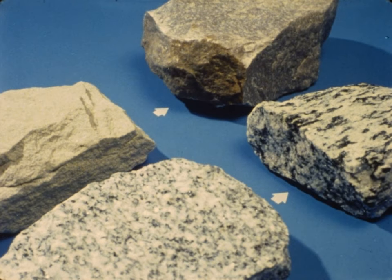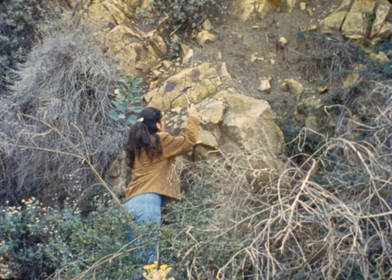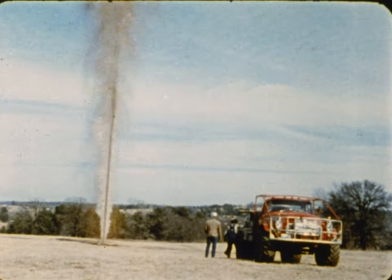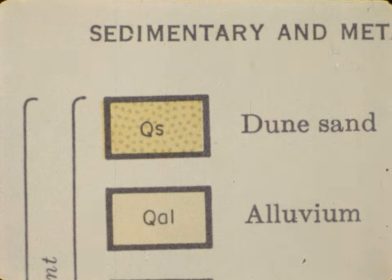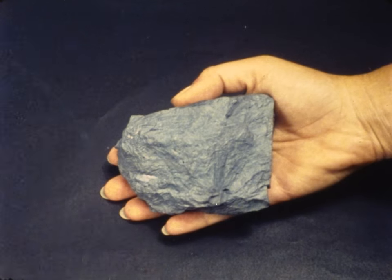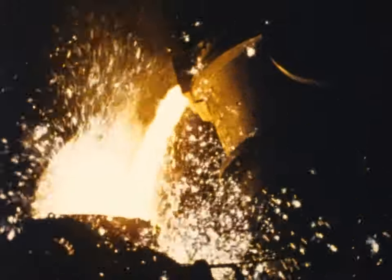What good does it do us to know these things? Well, for one thing, it helps us to find valuable minerals. Gold, for example, is very often found on quartz, so one way of finding gold is to look for quartz. People who look for oil look for sedimentary rock, for oil is usually found trapped between layers of sedimentary rock. Knowing what elements are in minerals helps us find metal-bearing rocks called ores. From iron ores, we get the metal needed to run our factories, farms, and homes.